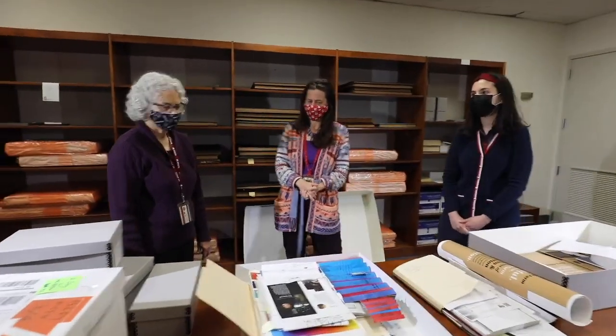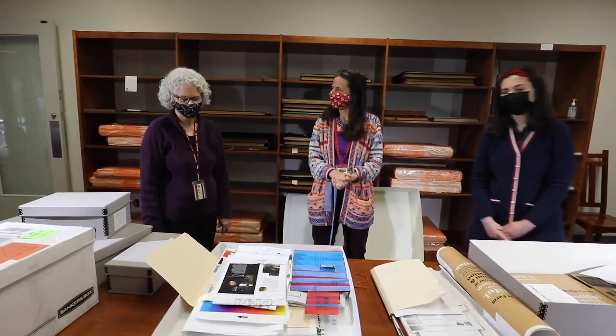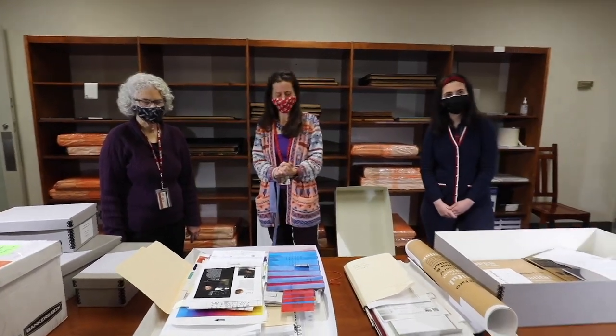Any other final thoughts before we go on to the next Alex Isley box? We'll stop there and go on to the next one.